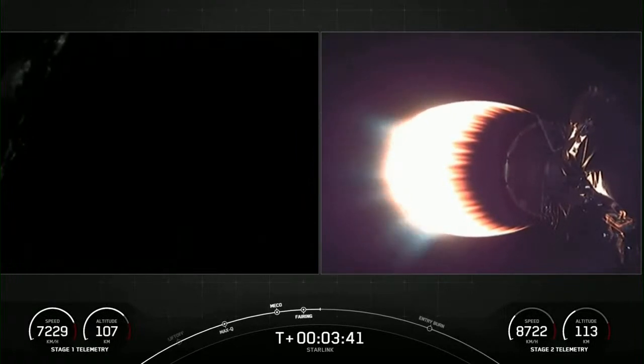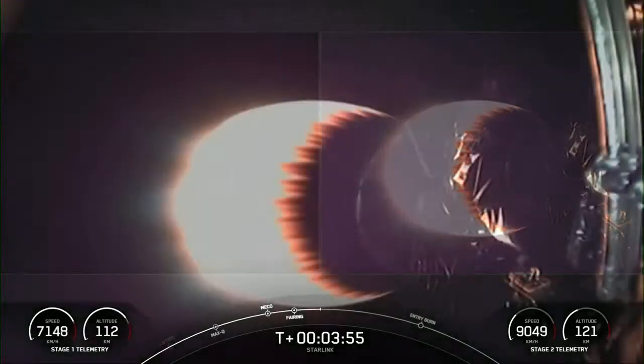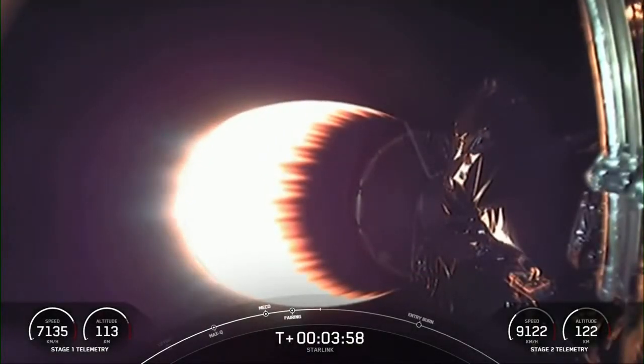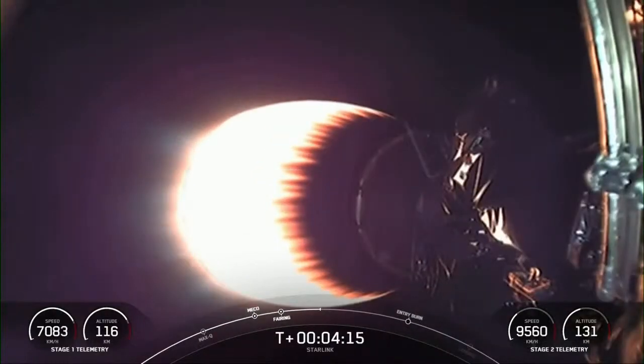As Stage 2 heads towards its targeted drop-off orbit, Stage 1 will execute two burns to make its way back to Earth. The first is the entry burn, where three of the nine Merlin 1D engines will reignite to slow the vehicle as it reenters the atmosphere. The second and final burn is the landing burn, where a single engine reignites to slow the vehicle down rapidly to touch down on the drone ship. We are attempting to land on 'Of Course I Still Love You,' and this will be the sixth attempt for this booster.